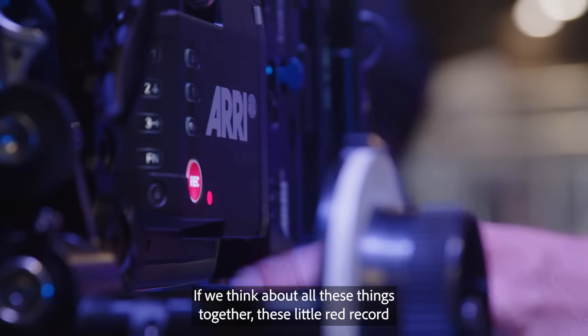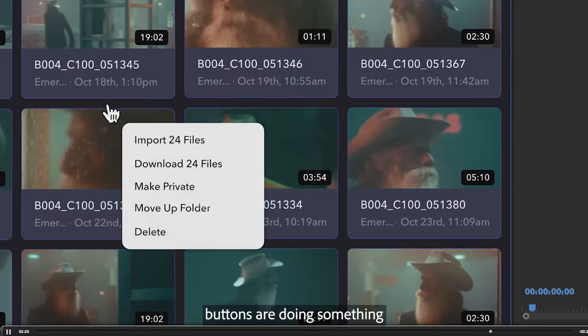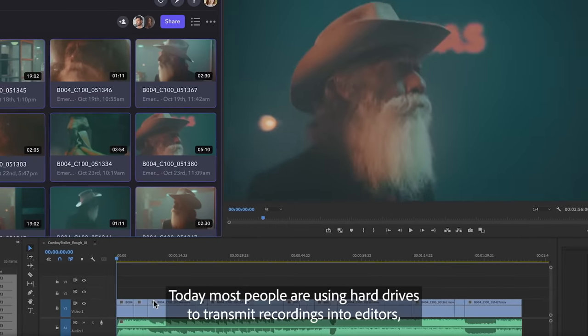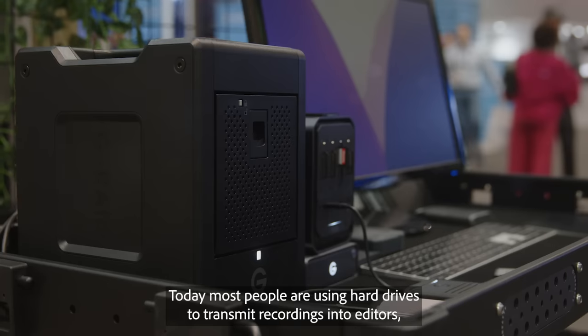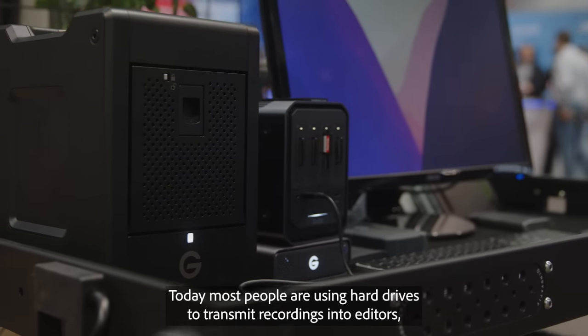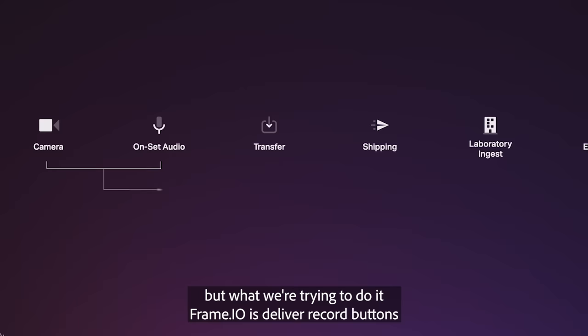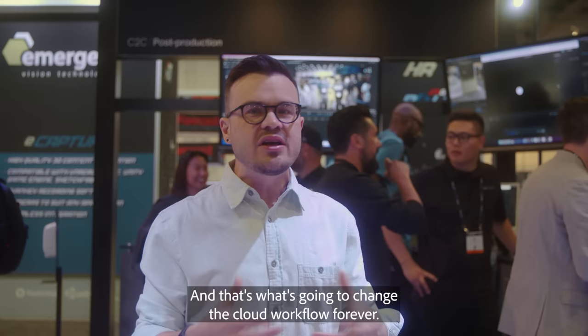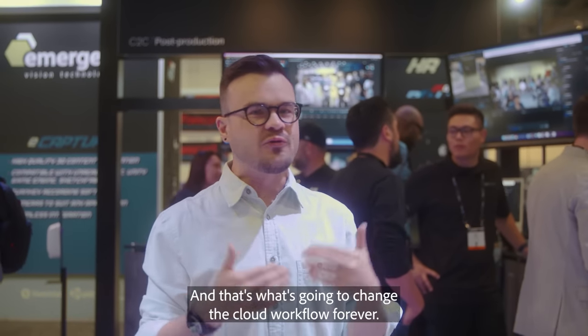If we think about all these things together, these little red record buttons are doing something they've never done before — and that is connecting to timelines. Today most people are using hard drives to transmit recordings into editors, but what we're trying to do at Frame.io is deliver record buttons into timelines without any waiting. And that's what's going to change the cloud workflow forever.